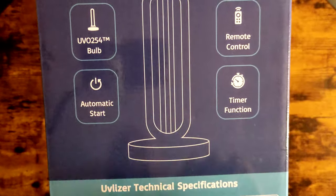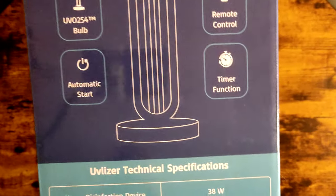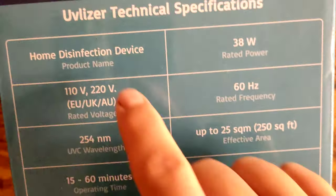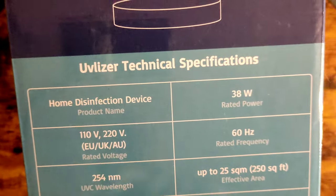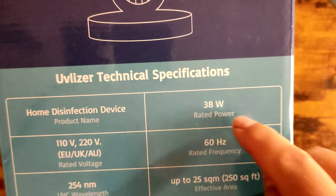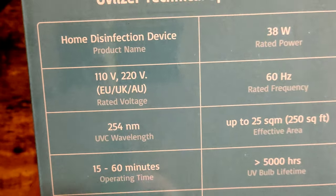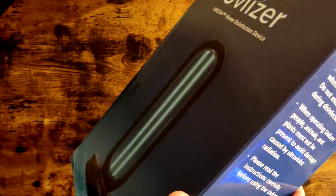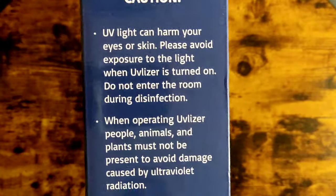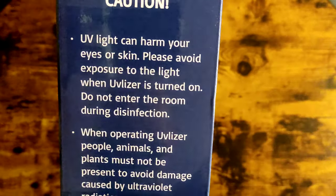It comes with a little remote control, a huge ball, automatic start, and a timer for how long you want to nuke the room. It's basically a home disinfection device — 110 watts, or 22 watts for Europe — and it runs from 15 minutes to 60 minutes.